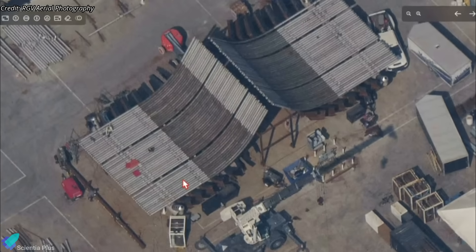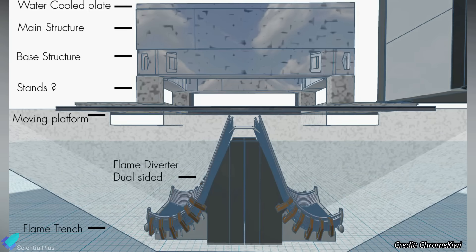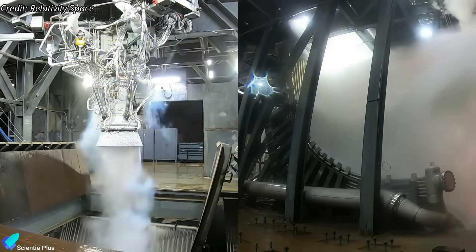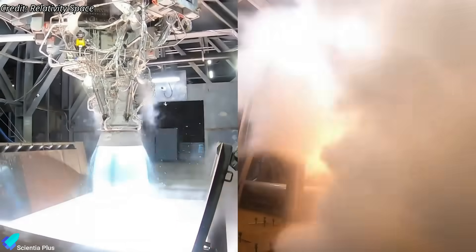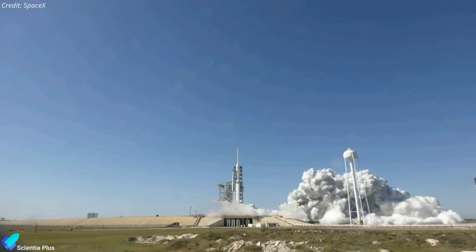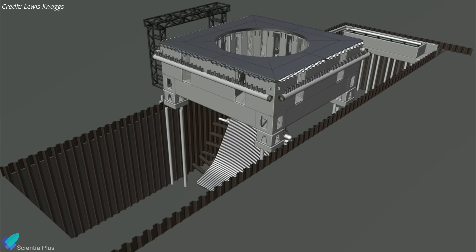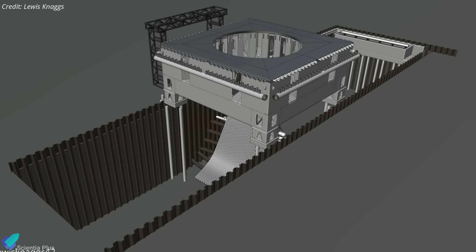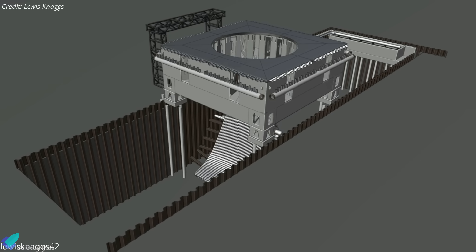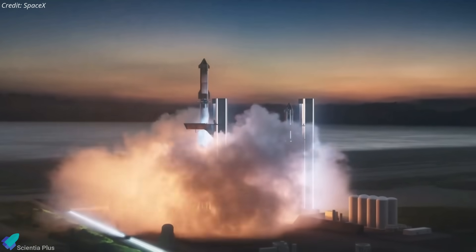The flame deflector system is also taking shape, with teams currently installing the water spray channels. This double-bucket flame diverter, positioned beneath the launch mount, is designed to redirect exhaust gases generated by the booster engines during ignition. When exhaust gases are diverted, water will be sprayed through small perforations in the pipes, effectively absorbing both heat and noise. This system is vital for protecting surrounding infrastructure from the extreme thermal and acoustic effects generated during launch. Once work on the flame trench is complete, the launch mount and flame diverter will be installed and integrated into the pad structure. Given the current pace of development, Pad B is on track to be fully operational by mid-2025.